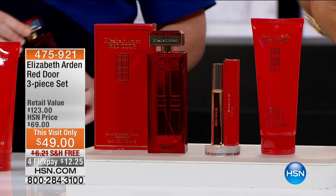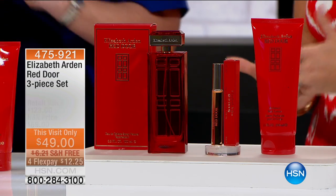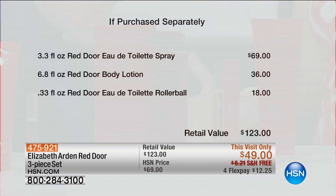$20 off of what we normally offer for the three-piece kit here at HSN for $49. Free shipping for FlexPays. The full-size fragrance is $69 by itself. So put $20 back in your pocket and leave with some extra little gifts — we'll include the body lotion, full size, and the rollerball. That's included. A lot of yumminess.